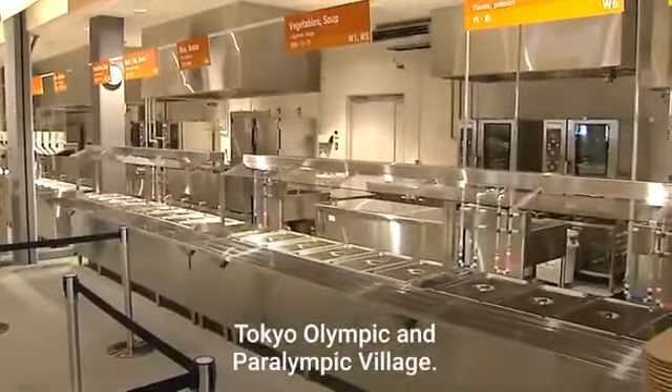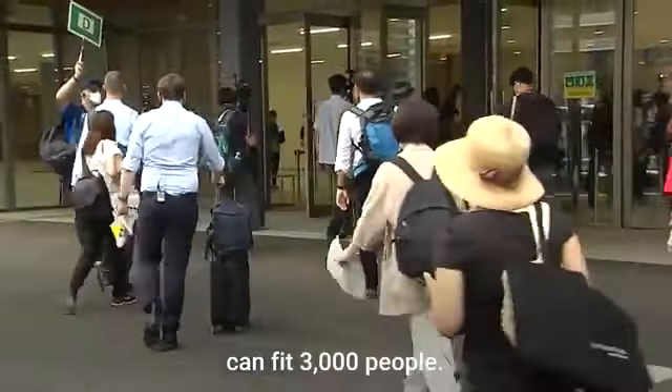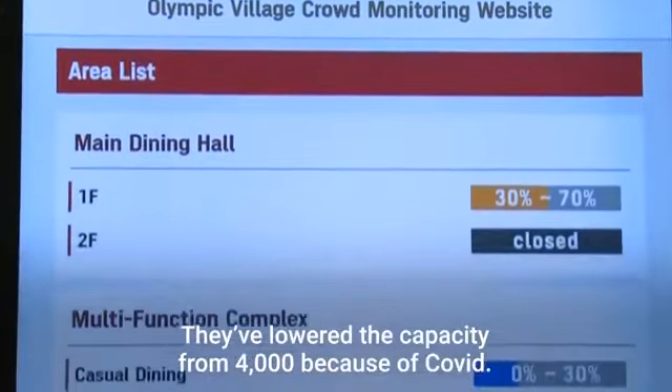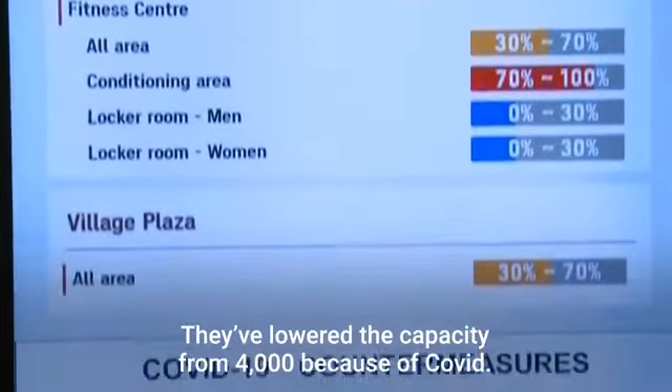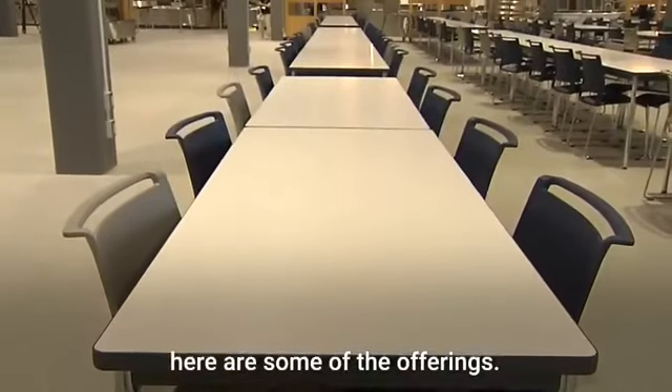Next is the place to eat. This is the main dining hall of the Tokyo Olympic and Paralympic Village. This entire dining hall at one time can fit 3,000 people. They've lowered the capacity from 4,000 because of COVID.